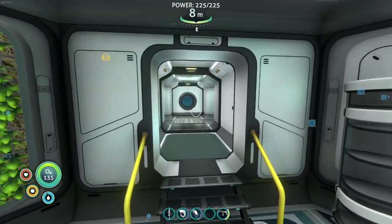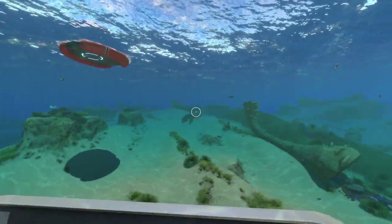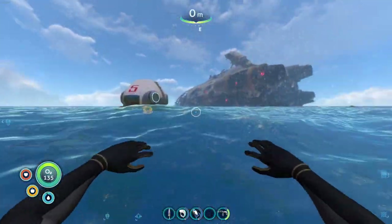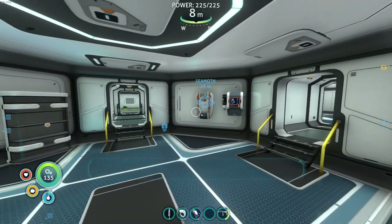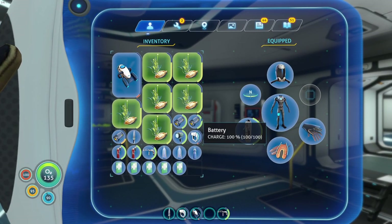Welcome back to Subnautica. I just had my morning coffee because the sun has just risen not too long ago, maybe a couple of hours ago. But today is a big day, ladies and gentlemen, because we are going on a mission. We are going to the Aurora, and I'm very excited for it.